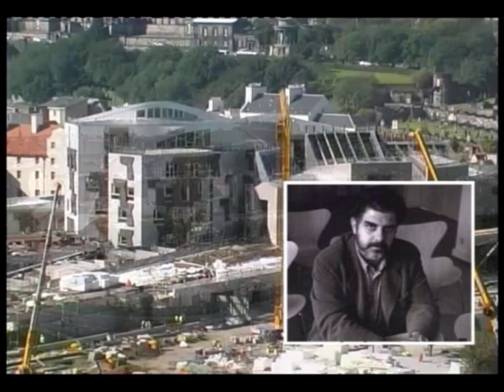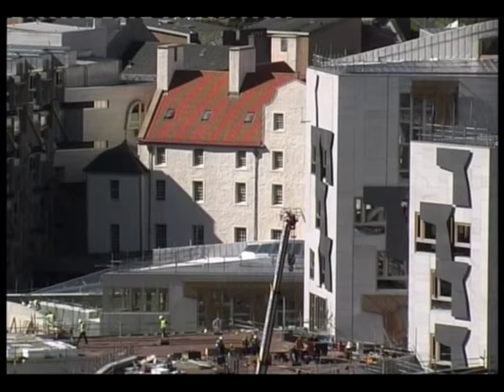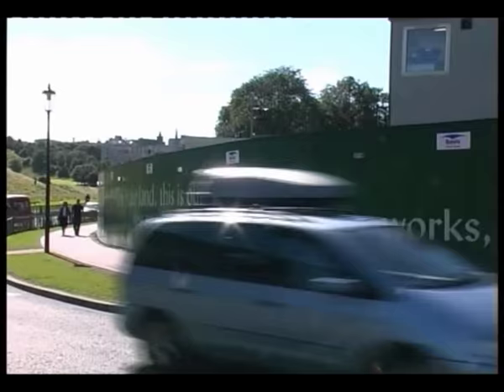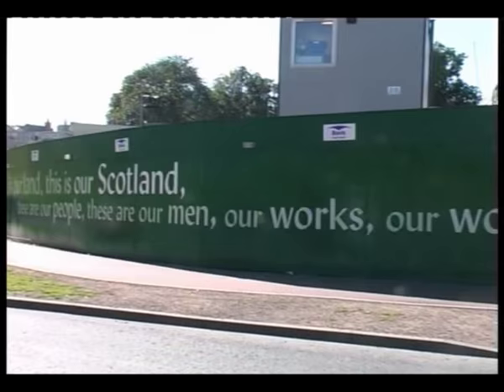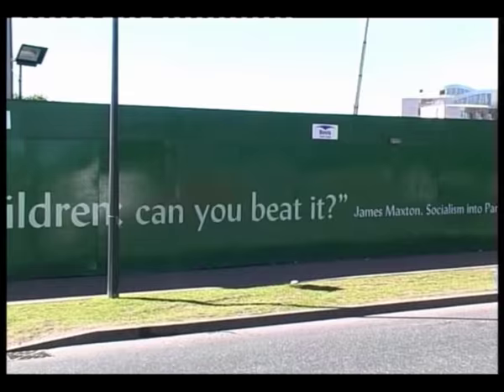Sadly, in the midst of this controversy, the architect Enric Morales died suddenly in July 2000. Sadness turned to tragedy when October of the same year saw the unexpected death of Donald Dewar, then the First Minister of the new Parliament. Bereft of its architect and chief political protagonist, the project did not have its troubles to seek. But despite these setbacks, work continued and Morales' vision gradually began to take shape.